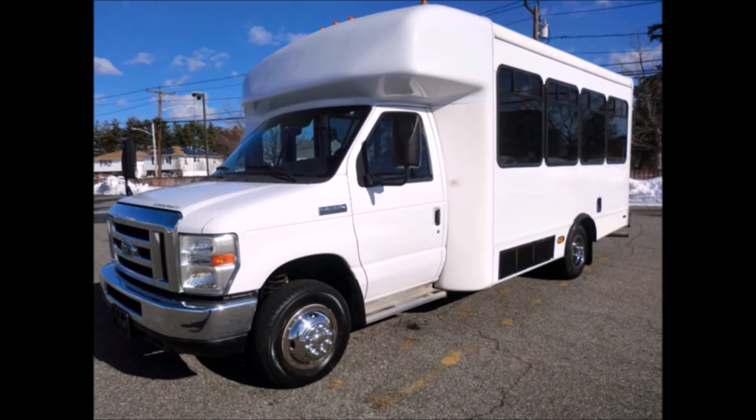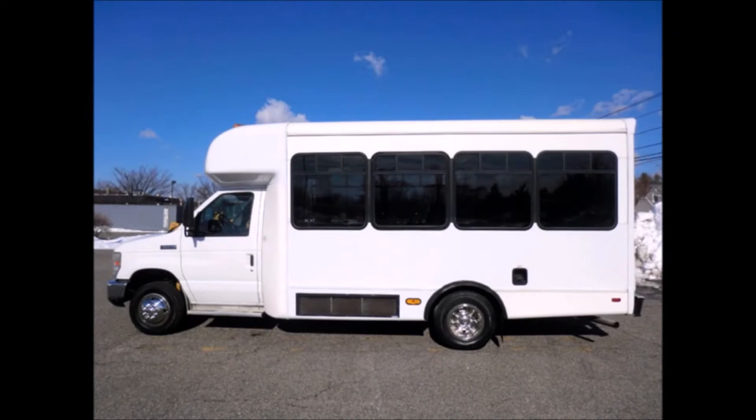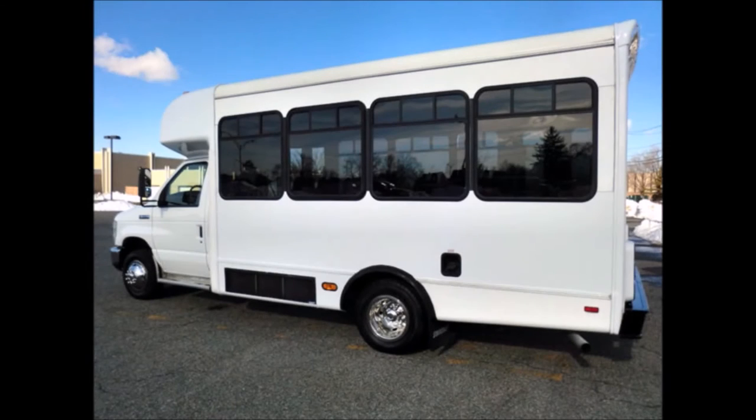This used church bus for sale in Florida has a clear title. It can accommodate 12 passengers with 2 wheelchair positions plus driver. Ideal for adult transportation, senior transport, retirement homes, adult daycare, church, and shuttle business.